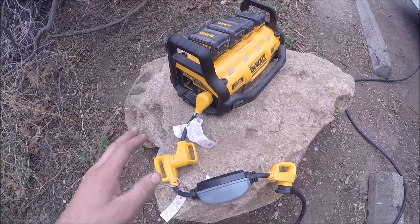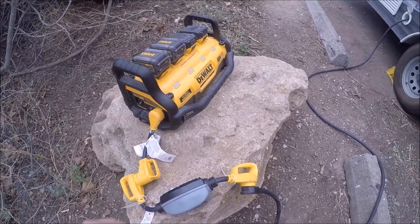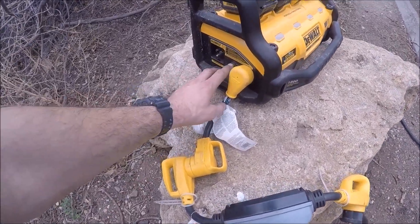Another great thing this DeWalt power station does is it charges your trailer battery. You can plug it into the trailer here, and it also runs all of your trailer appliances. Let's check it out.